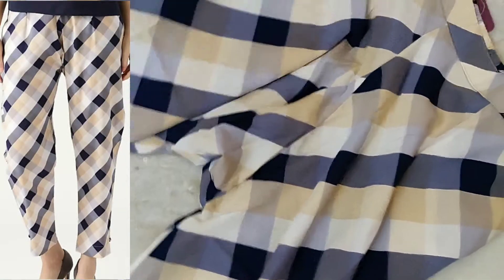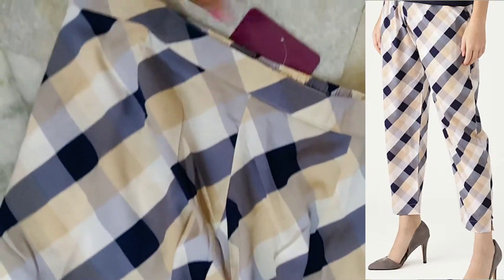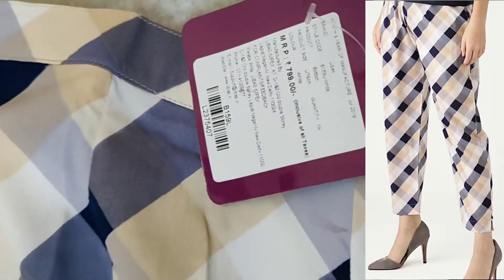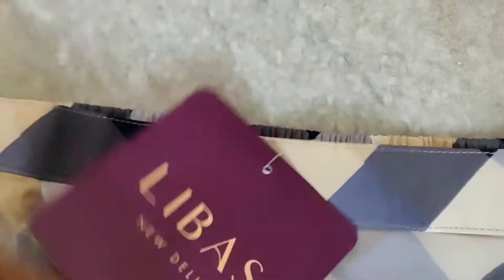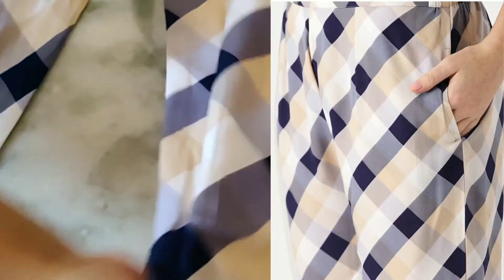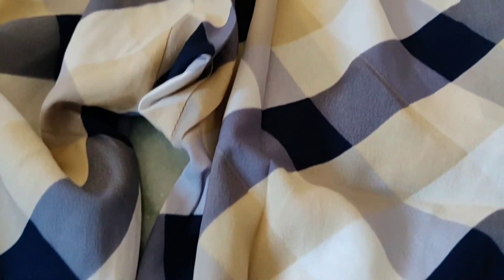This is a trouser of crepe material. It has elastic at the back side and in the front side there is no zip, so it is comfortable to wear. The MRP is 799 rupees but I got it for 239 rupees. It is good for official purpose and home wear also. Any color top would match with this like black, grey or cream. Going close you can observe a matte finish on this trouser.